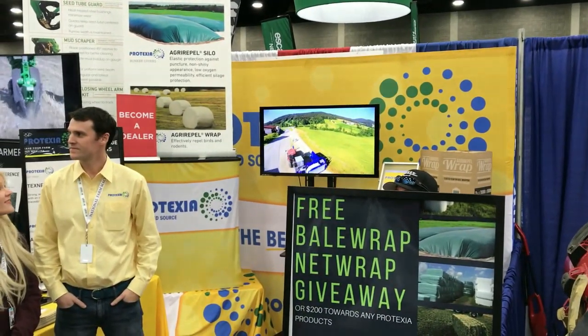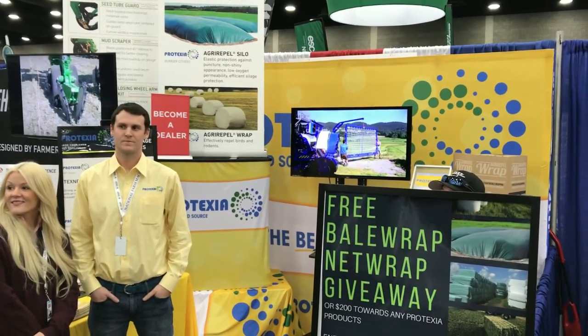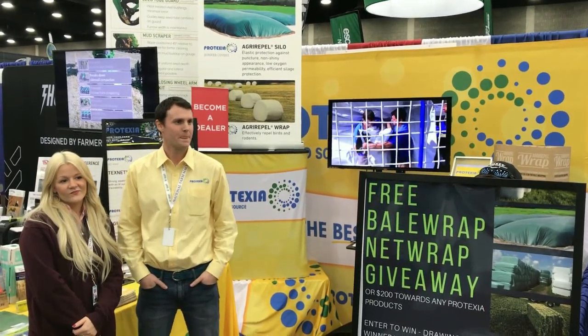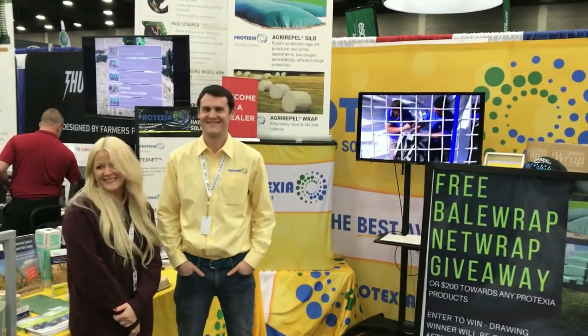Hey folks, Machinery Pete here at the 2019 National Farm Machinery Show in Louisville, Kentucky. It's always fun to come down and see all the big new equipment and walk around the show, but every once in a while we run across a new solution that really stops you in your tracks. That's what we've got here today — we want to introduce you to the folks at Protexia, Benjamin and Elizabeth Omey. Thank you for inviting me out — you have quite an exciting story to tell with Protexia.